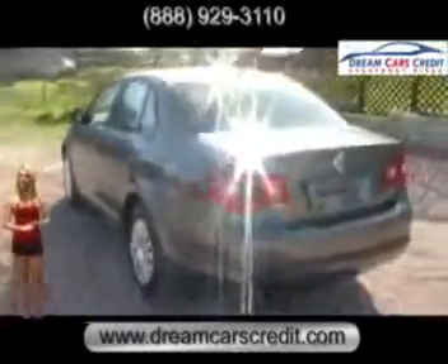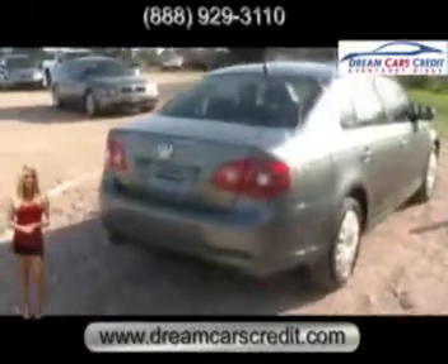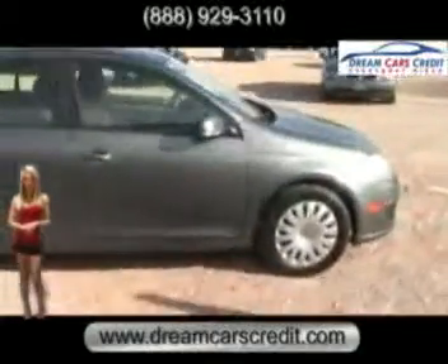I just wanted to let you know that all of our vehicles here at Dream Cars Credit undergo a rigorous 120-point inspection, as well as a thorough reconditioning process. You can also view a free Carfax report right on our website at DreamCarsCredit.com.